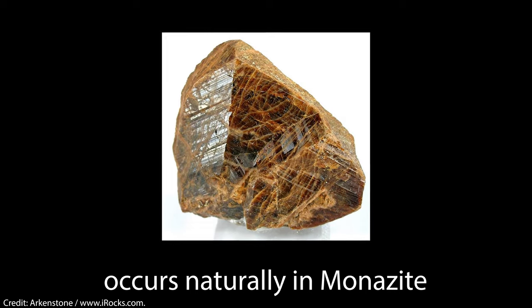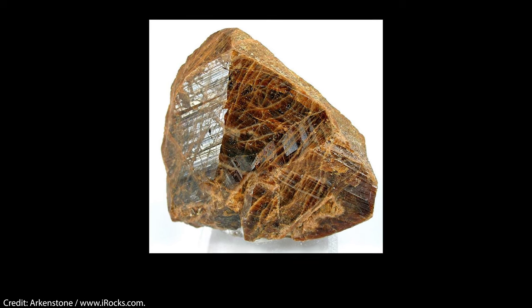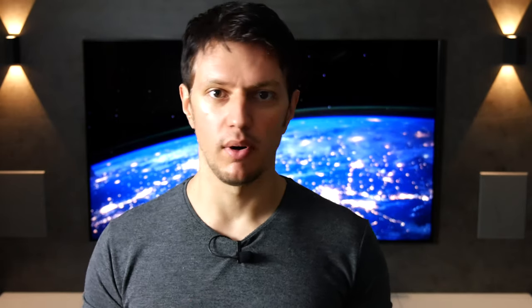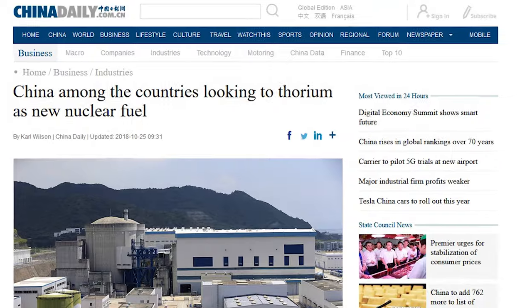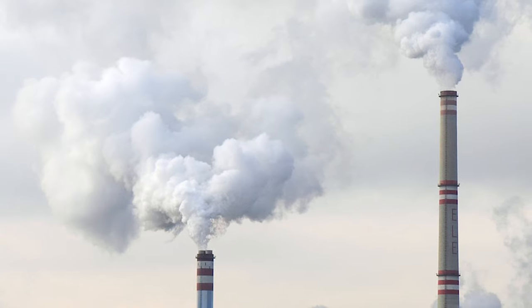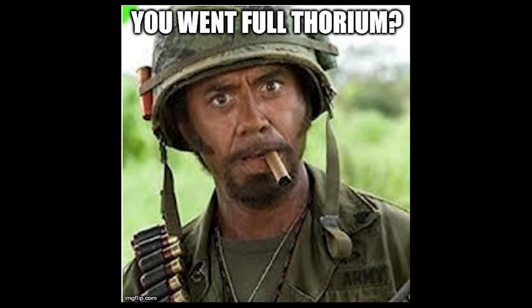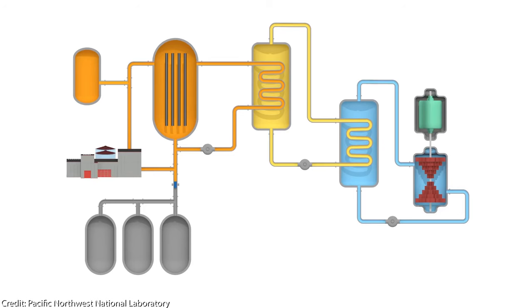Such a reactor could therefore not explode as light water reactors can due to hydrogen and steam explosions, so safety would be greatly increased. Another benefit of thorium is its sheer abundance — it is so abundant that the energy demand of the US could be met for thousands of years if all energy were supplied by thorium reactors. Of course, further research is needed until we can start building thorium reactors, but who is already pumping huge amounts of money into thorium reactors and even starting to build them? China, of course, because China wants to reduce its CO2 emissions and has realized that the molten salt thorium reactor is far superior.